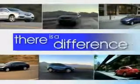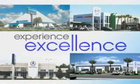When it comes to car buying, there is a difference. Experience excellence at any Jenkins dealership. Let Jenkins Hyundai make your dreams a reality.